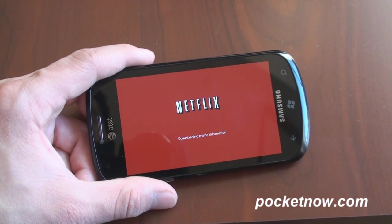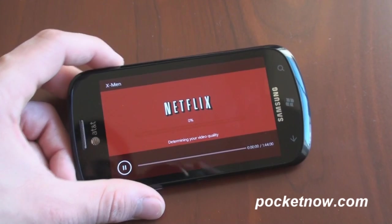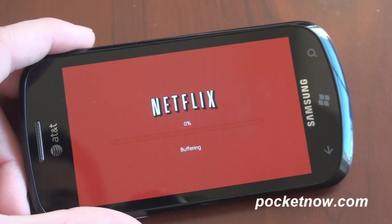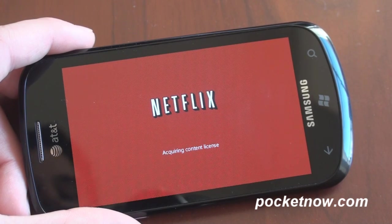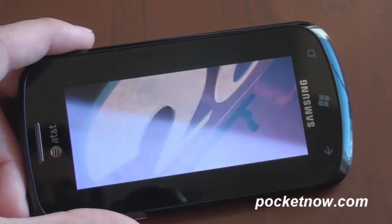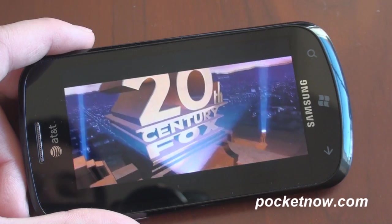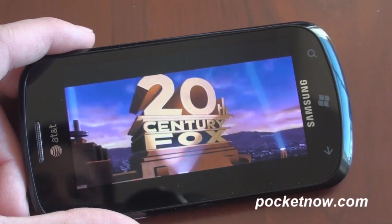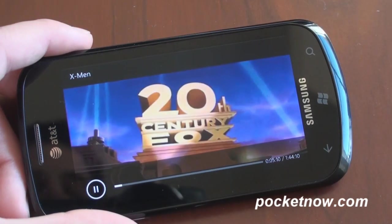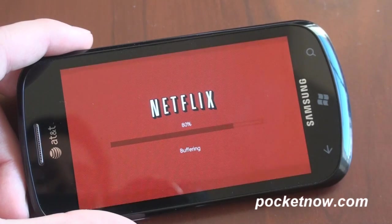It says connecting to the Netflix movie server and downloading movie information. I'm going to zoom in on the screen so you get a better sense of the quality. Right now we're over Wi-Fi by the way. Here is a look at the movie. When you fast forward you actually get a live preview of what's happening in the area you're fast-forwarding to. It's buffering a little bit, but buffering happens very fast.